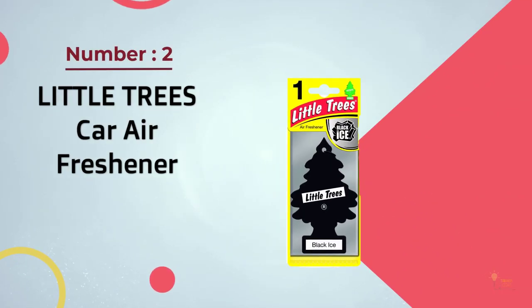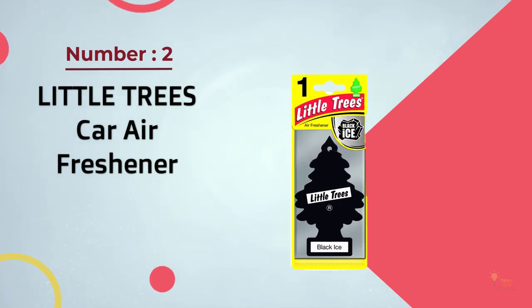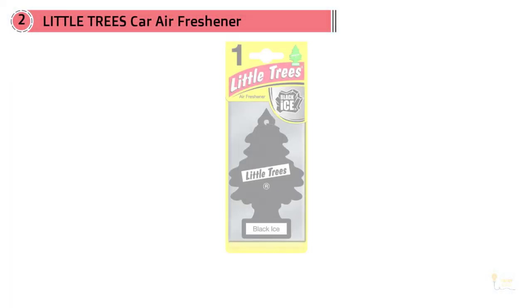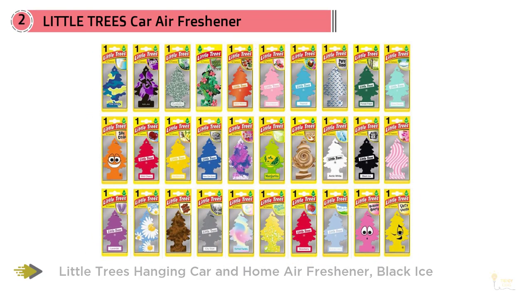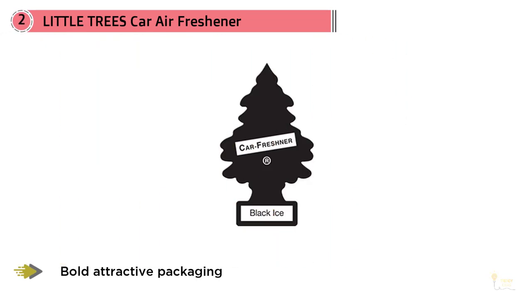Number two: Little Trees car air freshener. If you're looking for a masculine fragrance with a fusion of sandalwood, bergamot, and lemon, look no further. These Little Tree fresheners can be used in cars of any size or even in small rooms, with the guarantee that you'll get roughly the same results.